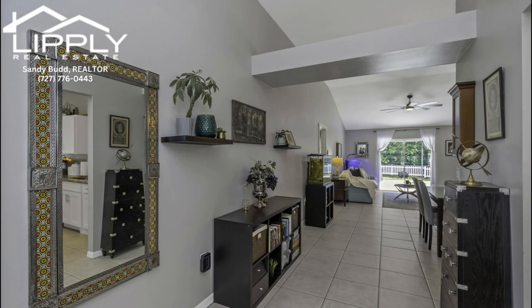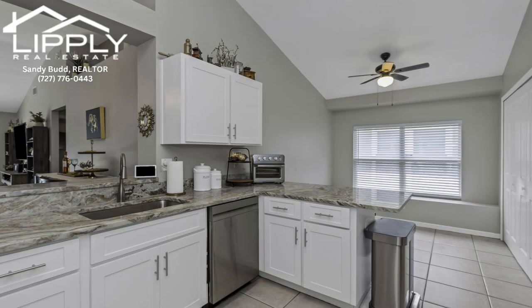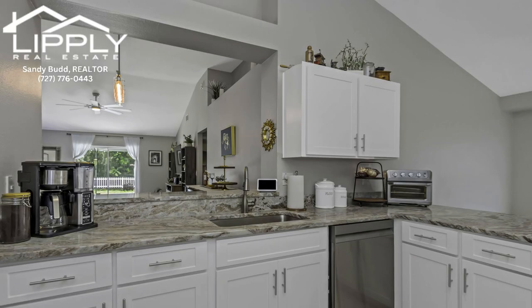Your culinary paradise. Step into a kitchen that will ignite your inner chef. With new appliances, including a gas stove, this kitchen is designed for hosting. New designer backsplash and beautiful countertops. Imagine gathering around not one but two bars, sharing stories and laughter.